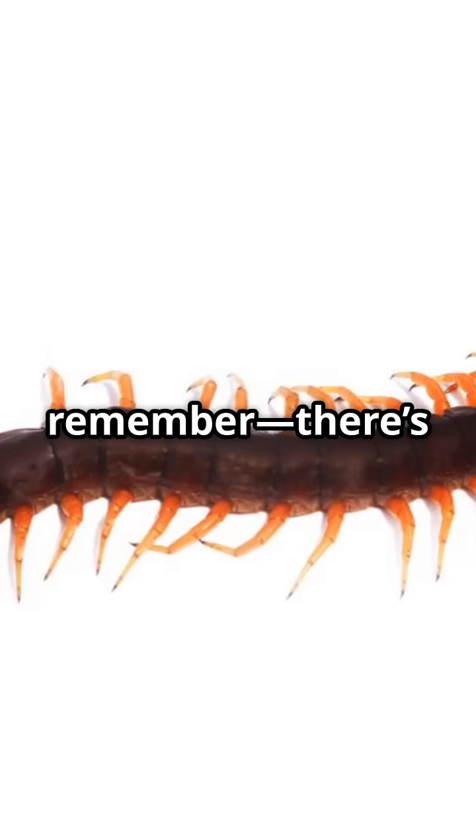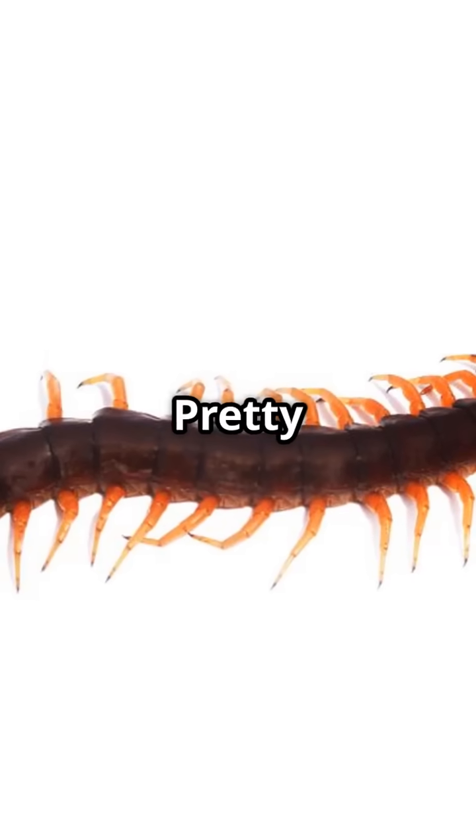So next time you see a centipede, remember — there's a lot more going on than meets the eye. Pretty wild, right?